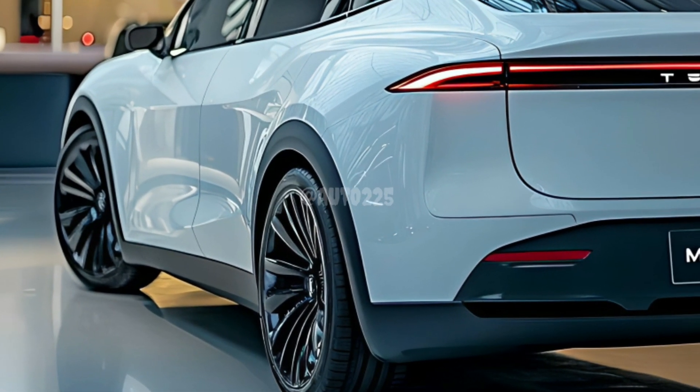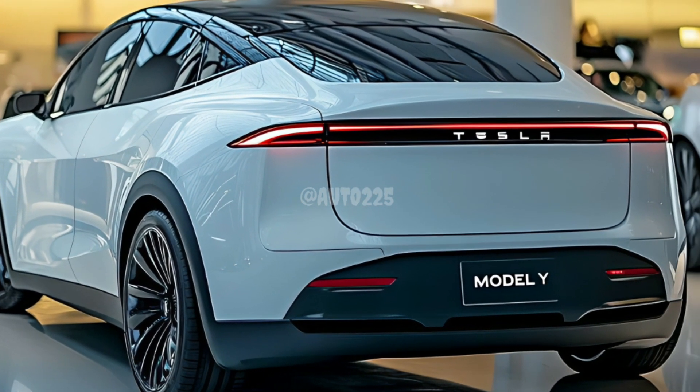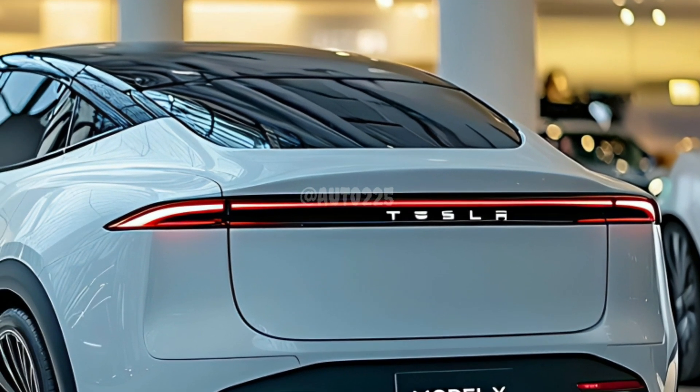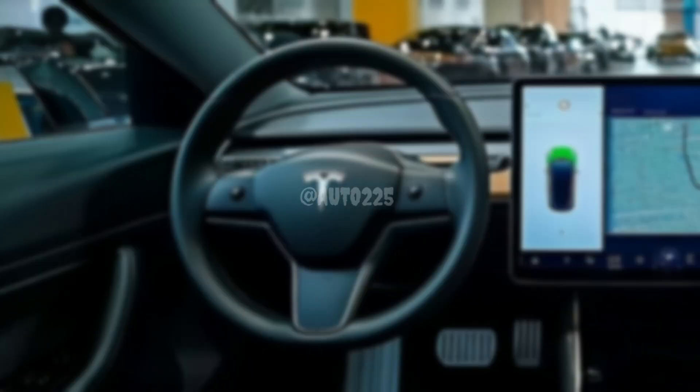The Model Y Juniper takes style to the next level with redesigned body panels and wheels. The Juniper's sleek shape reduces drag, increasing range and efficiency without sacrificing performance.